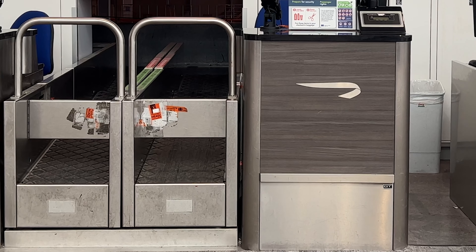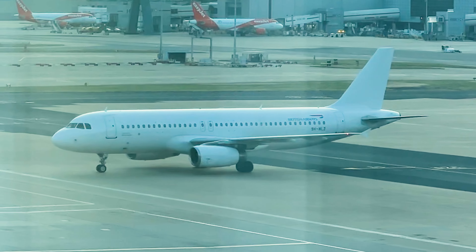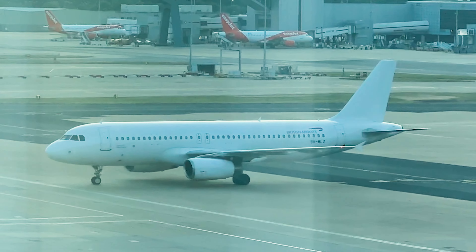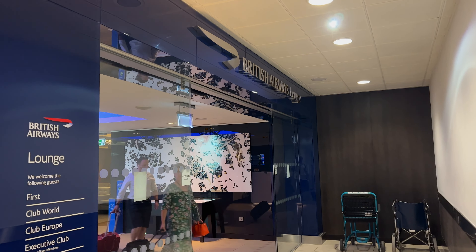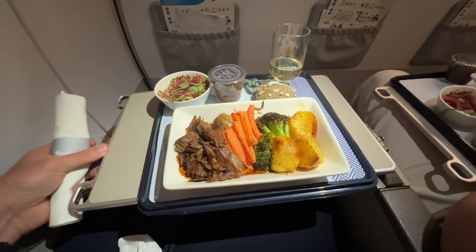Today we're flying British Airways — or is it Avion Express? We're on an A320 from Gatwick down to Ibiza in Club Europe. We'll check out the lounge, check out the plane, and see what the food's like on board.